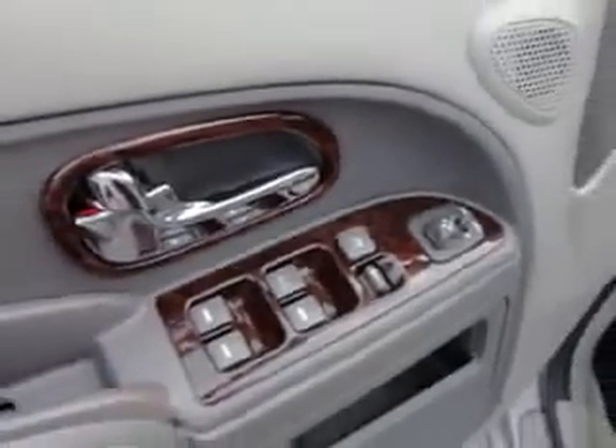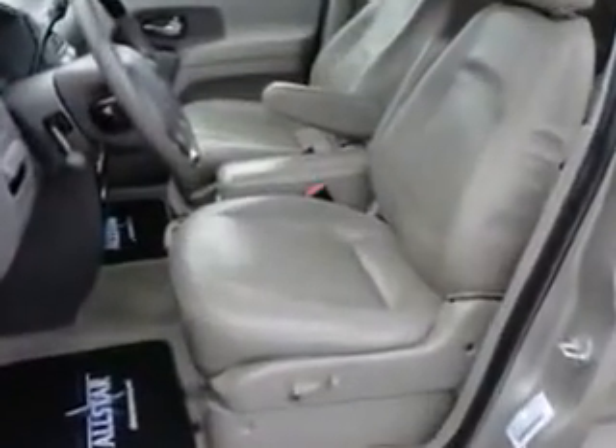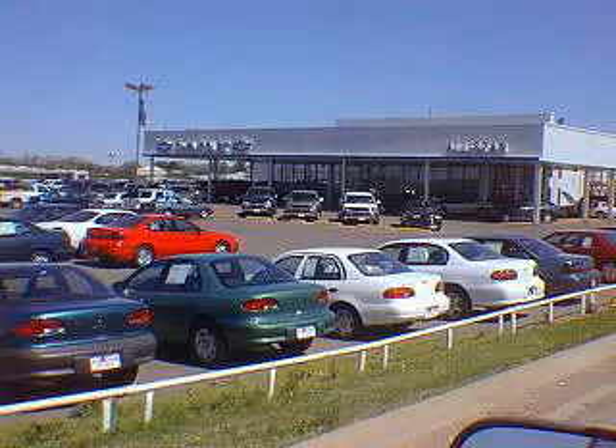See us at All-Star Chevrolet today. Come by and see us or give us a call at 662-895-5536.